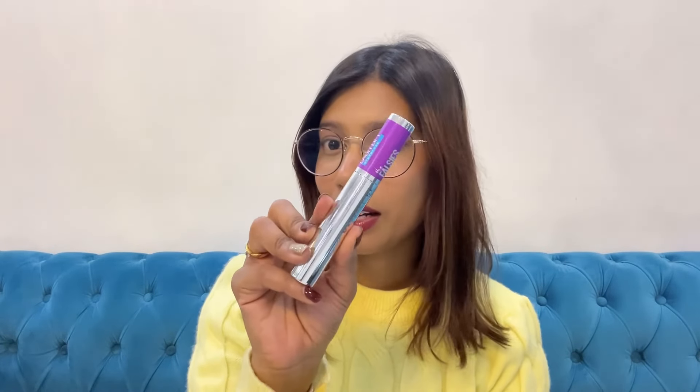Next up I have the Maybelline False Lash Lift Mascara. The wand is quite thick and gives such a nice lift to your eyelashes. You can wear it without liner and your eyes will still look so big and good — it's great for everyday wear. You can also do two coats if you're going out for a date night or function, and it lasts so long. Maybelline really kills it with mascaras. This one is more affordable and doesn't clump, giving that false lash lift finish.